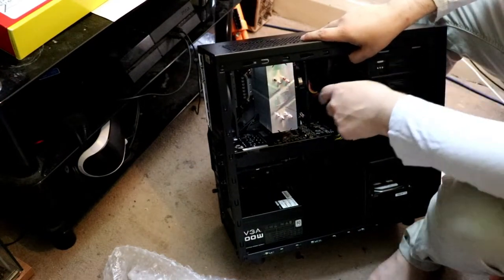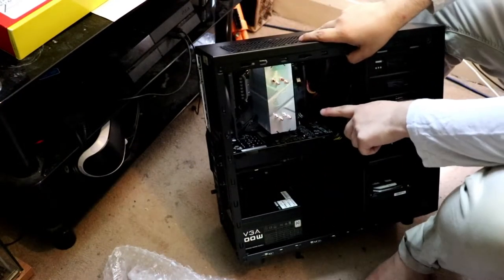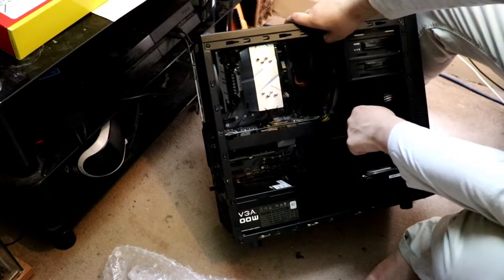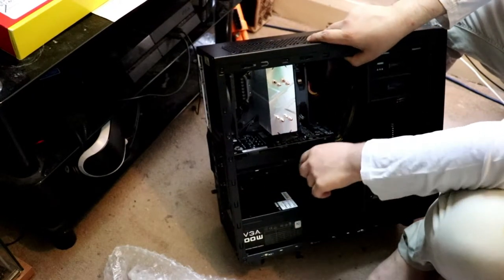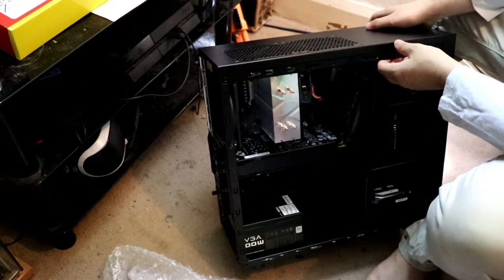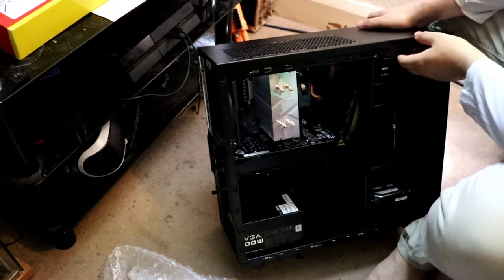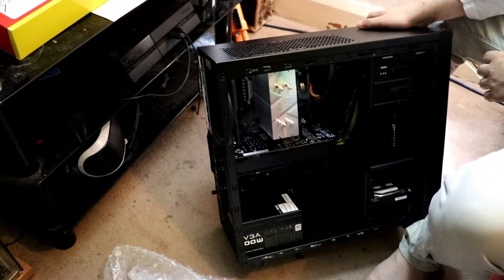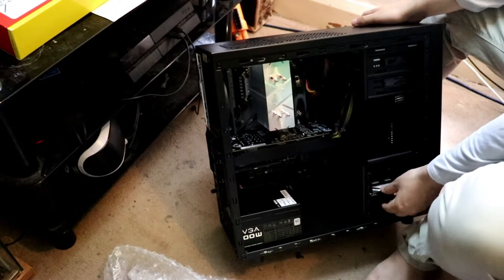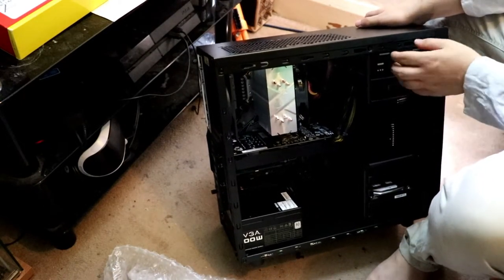Let's see how many fans it's got. I think it's got one, two — I think there's one under the graphics card. Oh no, there's two under the graphics card. That's three, and I think there's a fan in here. So I think that's four fans. It's either three or four fans, guys. I've never seen a computer look so clean, look how tidy that is. That's so cool.